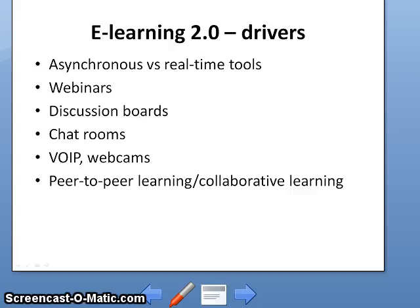Sounds like Facebook, doesn't it? Other real-time tools which can be integrated into an e-learning 2.0 platform include VOIP, which today can stand for Voice Over Internet Protocol or Video Over Internet Protocol. All these facilitate what is today referred to as peer-to-peer learning or collaborative learning. All studies show that this form of learning is much more effective, engaging, and retentive. Traditional learning retention rates can be as low as 5%, whereas collaborative learning can push this up to 80%.